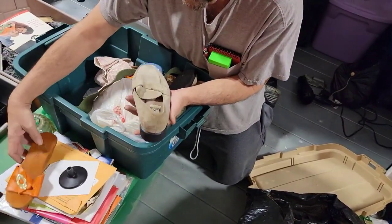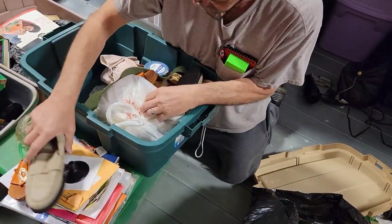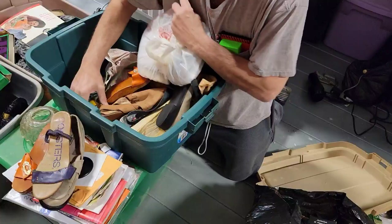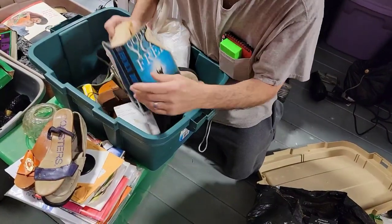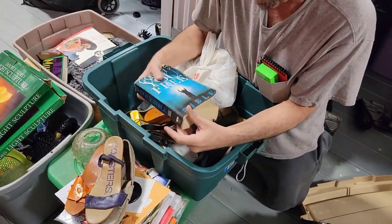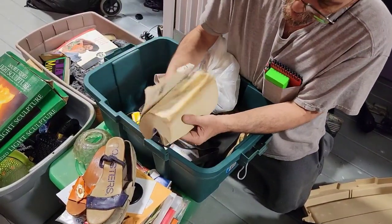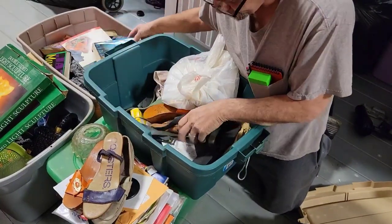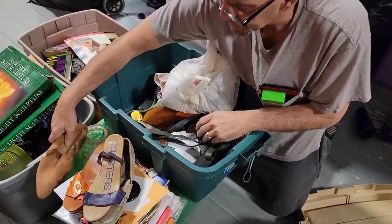Got some shoes. I think I have plenty of shoes at home, but if somebody needs them, they have them. Please make sure if you need shoes, you get a hold of me. God sets you free. Bible. It's pretty rough. It's an actual Bible, though. We donate all the Bibles.